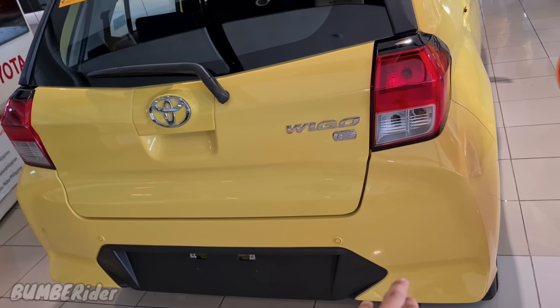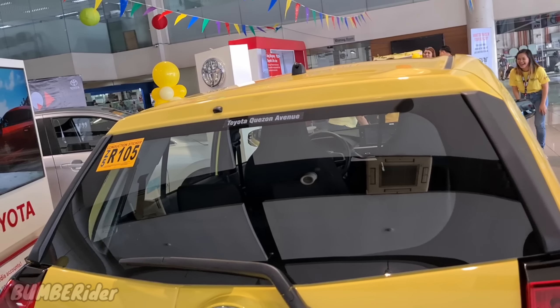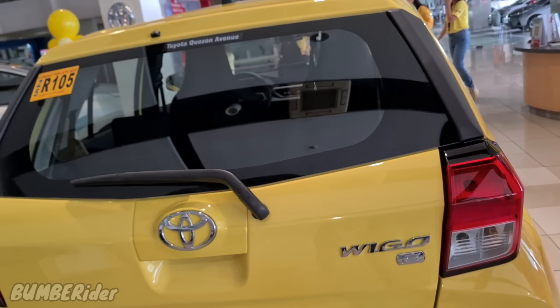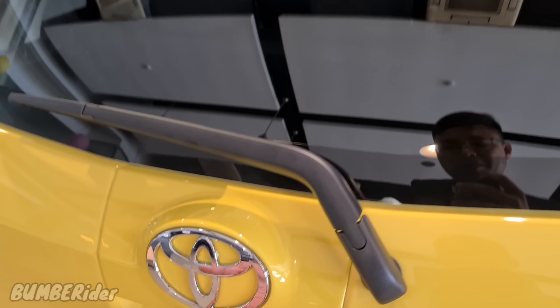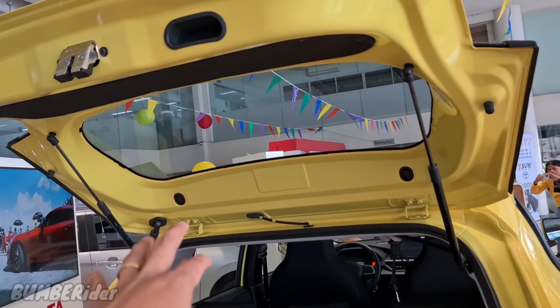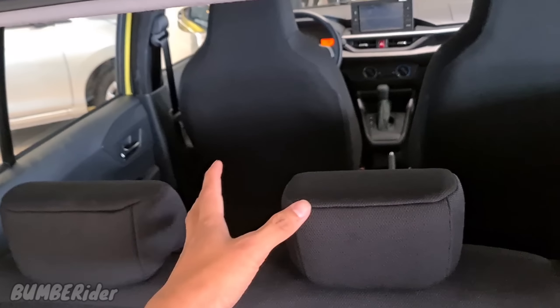Yung E ngayon may sensor na. Sadly, doon sa nirelease sa ibang bansa, may dash cam yung E variant, pero ito wala. At isang kagandahan dito — yung dating version ng Wigo, hindi mo maiaangat, kailangan mong itagil doon sa unahan para maiaangat yung trunk sa likod. Pero ito, pwede mo siyang iangat — hydraulic. Also spacious yung kanyang likod. Nandito rin yung extra, yung spare na gulong. Nandoon sa unahan yung hydraulic and the spare na mga tools.